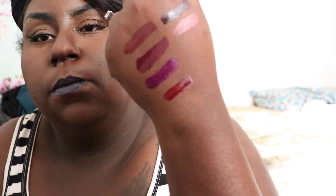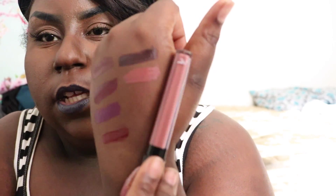My back is starting to hurt sitting on this floor. Next color is Matrix, and I love this color right here. This is Matrix — it's like a pretty pinky nude. We got two left. I'm like sitting on the floor to do this video and I just got off work, so my back is hurting right now.